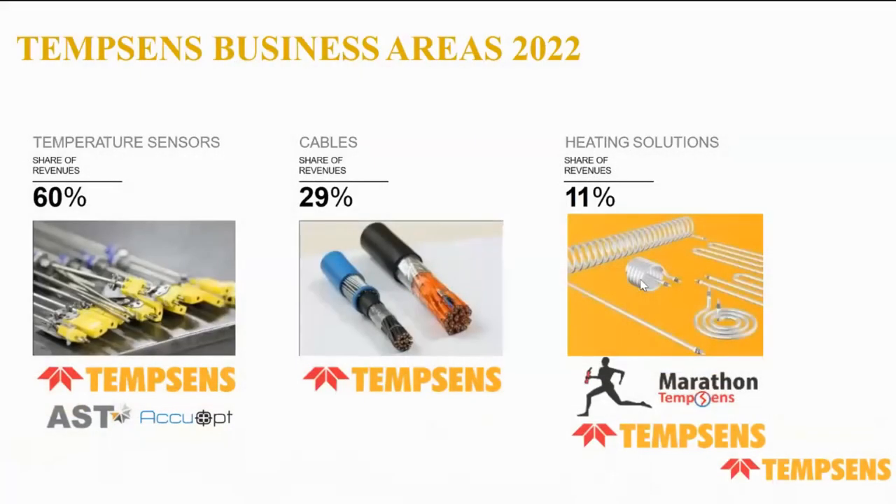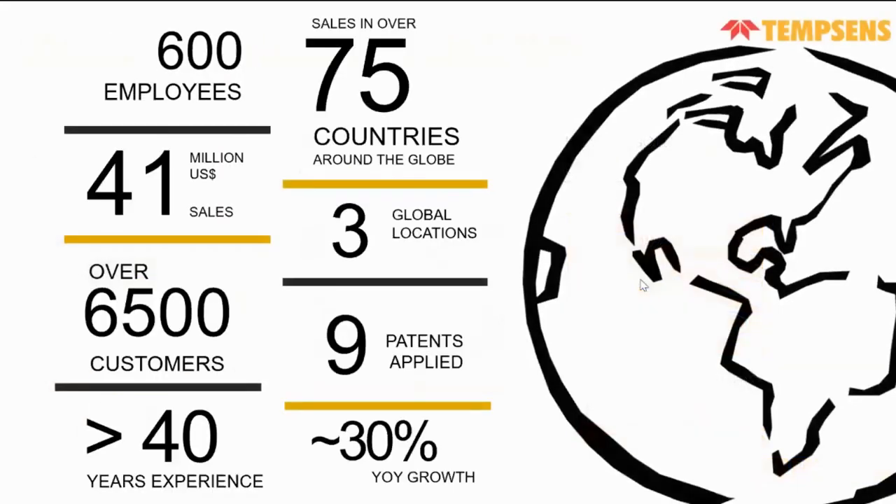Tamsun deals in the following business. First is temperature sensors, with overall revenue of more than 60%. Second is cables, with revenue of 29%. Third is heating solutions, where we create all types of heaters and furnaces, with revenue of 11%. Globally, we have a total of 600 employees and 41 million US dollars in sales.